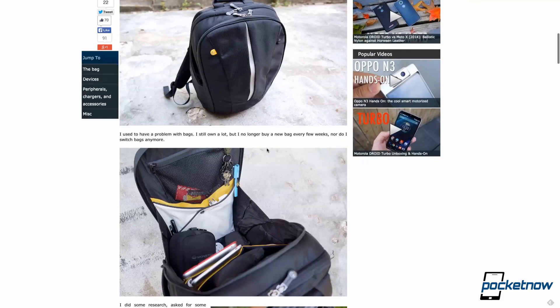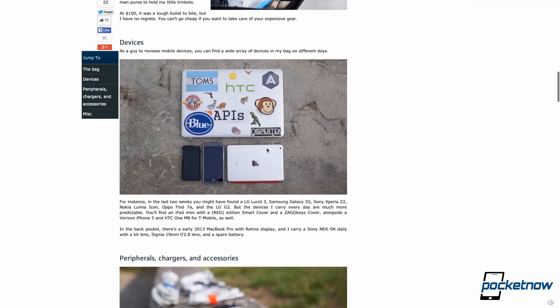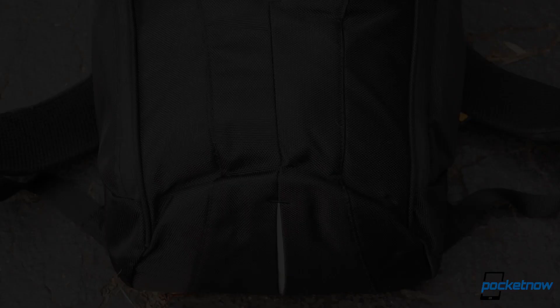It seems like it was just last week, but back in May I detailed what gear I carried in my bag each day. Since much of it is still the same and will remain the same, I won't go through all the intricate details again, but I will hit the highlights and talk more about what has changed. A link to the original What's in my Bag piece can be found in the description below.